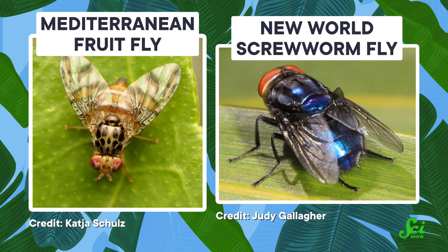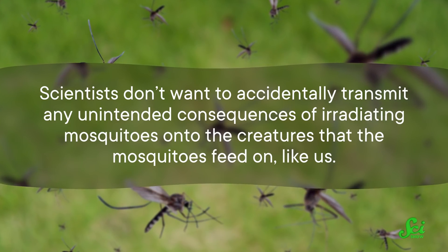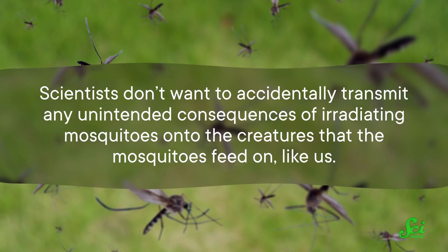They're currently working on two types of mosquitoes in Florida and Italy. If implemented correctly, sterilizing mosquitoes can be an environmentally friendly, cost-efficient, and effective method of decreasing the natural mosquito population. But scientists are erring on the side of caution because they don't want to accidentally transmit any unintended consequences of irradiating mosquitoes onto the creatures that the mosquitoes feed on — like, for example, us.